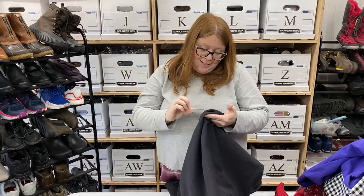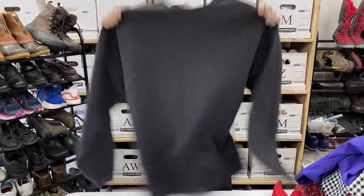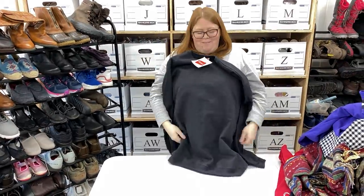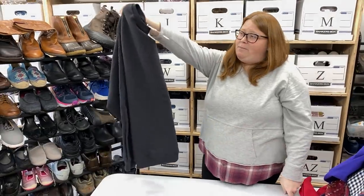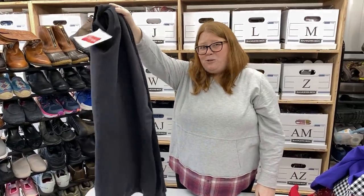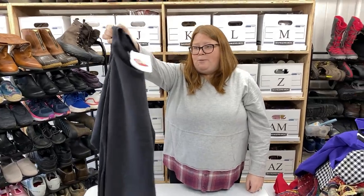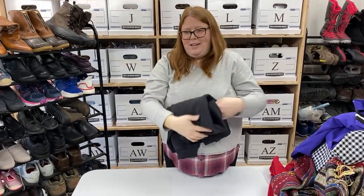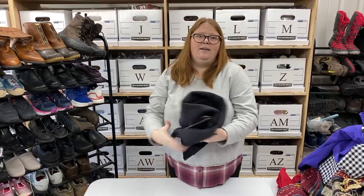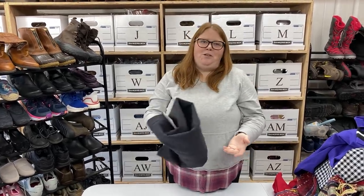This is a vintage item — it says 2000 on it. It's just a Hanes basic black sweatshirt. I've seen people selling these plain ones — you could buy a new one at Walmart for probably $5.88 — but people like vintage for some reason. There were some sold comps on eBay, even for used ones, for like $25 plus shipping. I'm hoping for at least that, maybe $25 to $30 plus shipping. People like getting vintage clothing that's blank because they can have their own designs put on there.